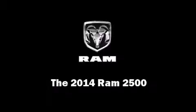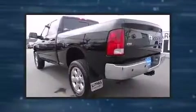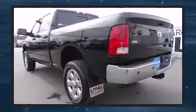Introducing the 2014 Ram 2500. It features an automatic transmission, four-wheel drive, and a refined six-cylinder engine. The engine breathes better thanks to a turbocharger, improving both performance and economy.